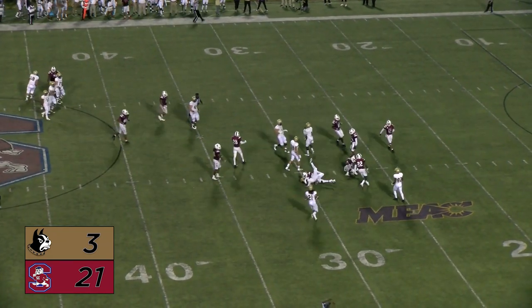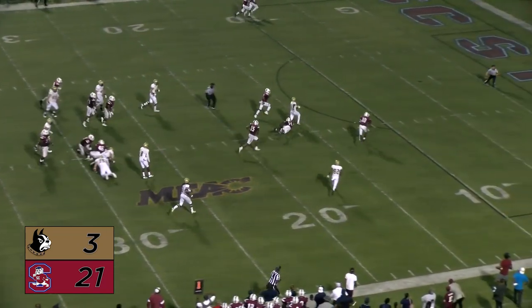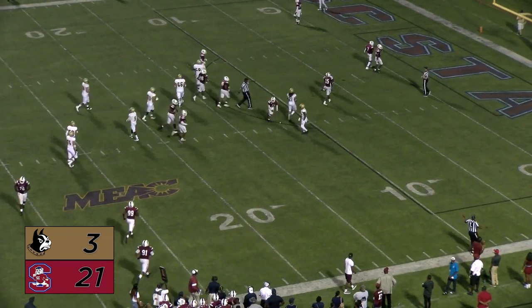Two backs next to Newman, they'll give it right up the middle. Morgan's got some room up the middle — Blake Morgan, oh, just tripped up as he neared the ten-yard line.